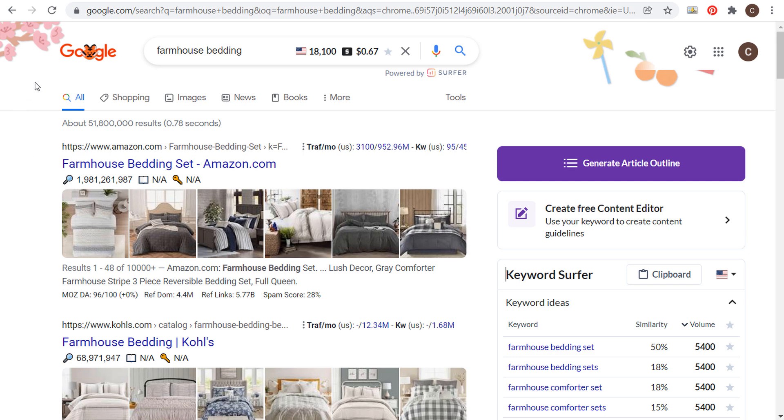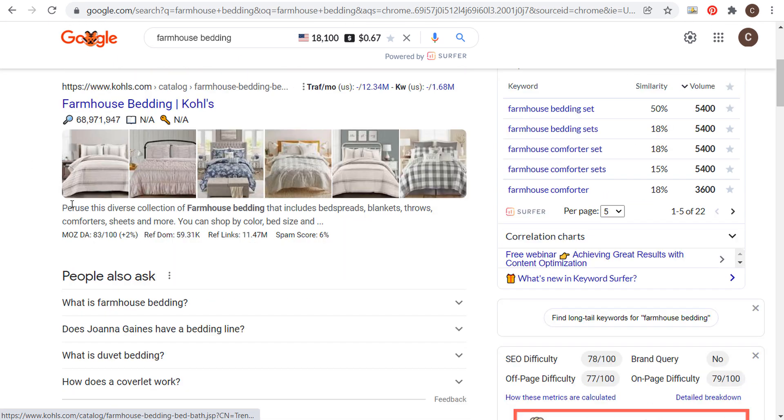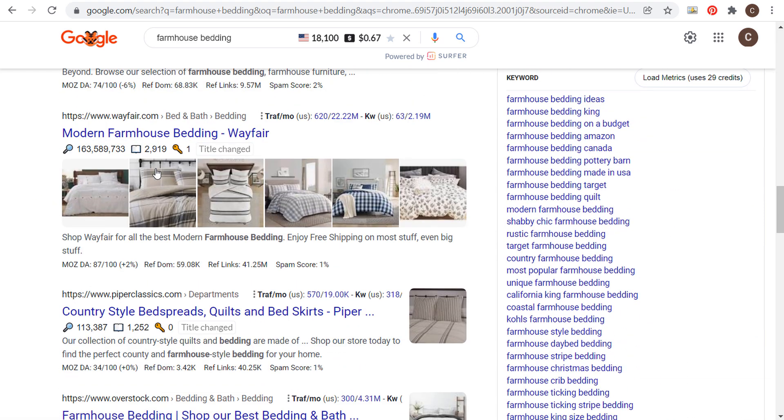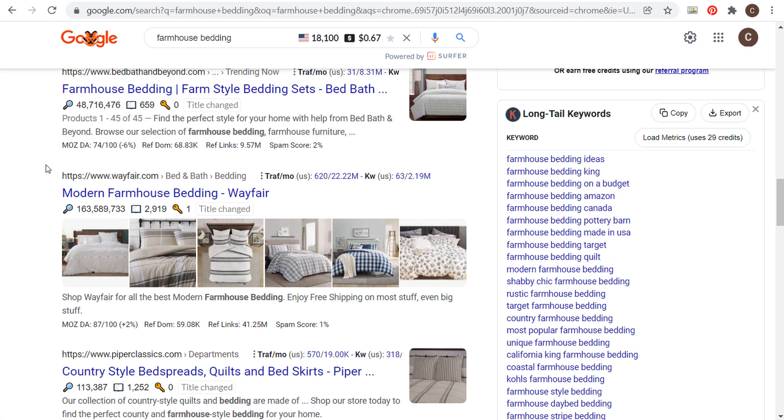If we come over to Google and look up farmhouse bedding, you can see we have Amazon, Kohl's, Target, Bed Bath & Beyond, Wayfair, and down here Piper Classics. All of these different pages are just listings of products — e-commerce websites where people click and see a listing of products for sale related to farmhouse bedding.